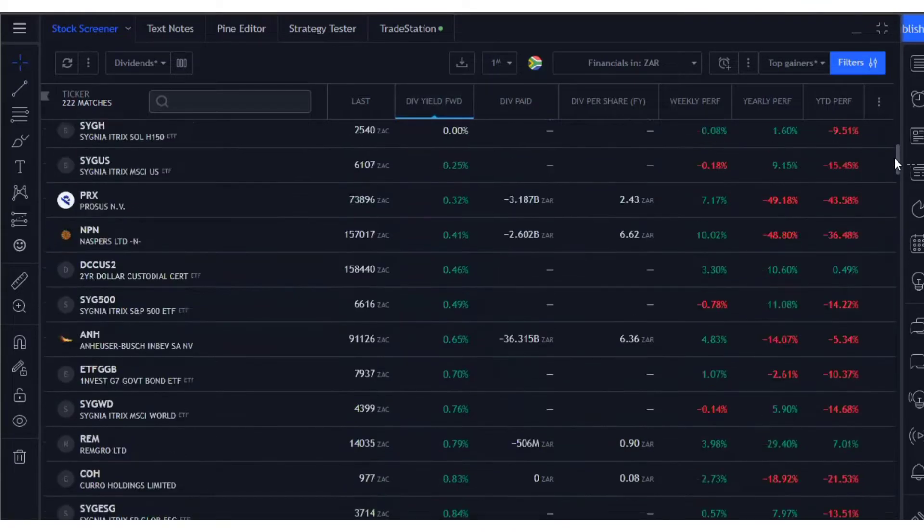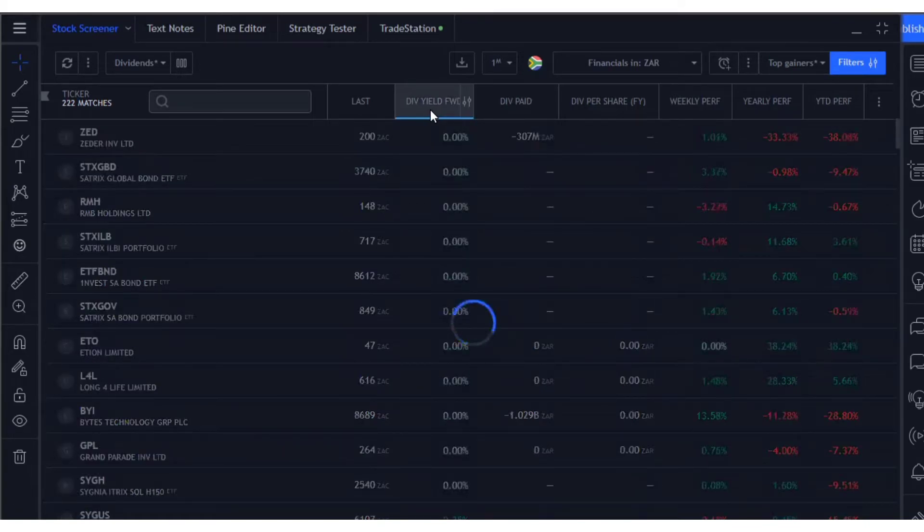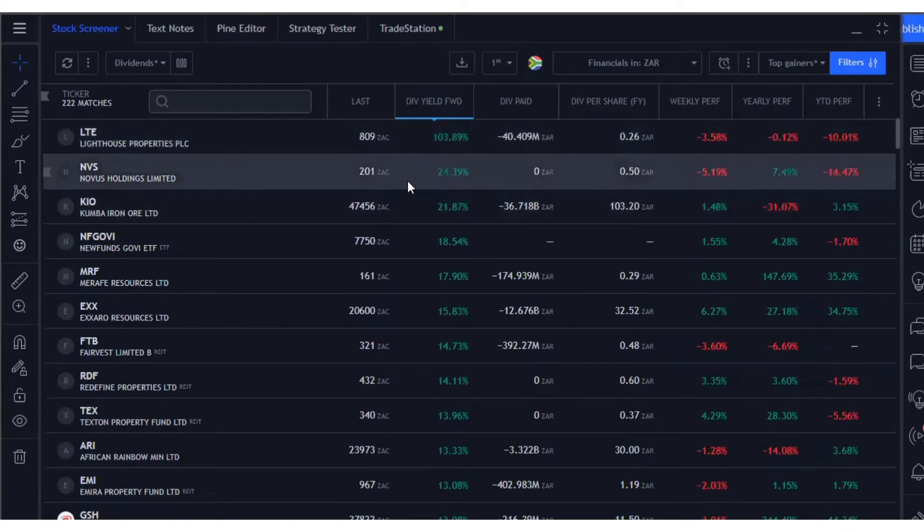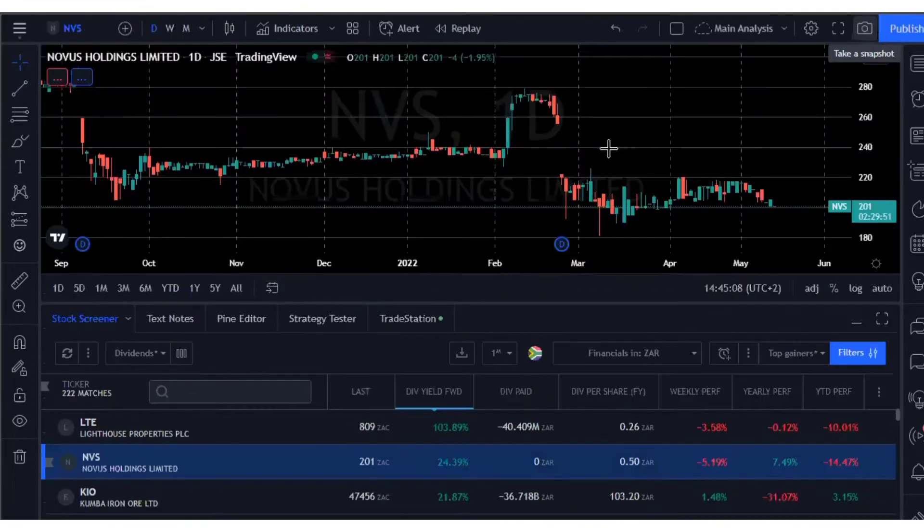Let me quickly find some examples of dividend traps. Lighthouse Properties — they're paying 26 cents and the dividend yield is 103%, with a last price of 809 cents, which is eight rands. That's quite interesting. Another one: Novus Holdings — dividend yield is 24%, and the amount you're getting per share is 50 cents, coming from a total of two rands. Let's see how the share price has actually performed over the years.